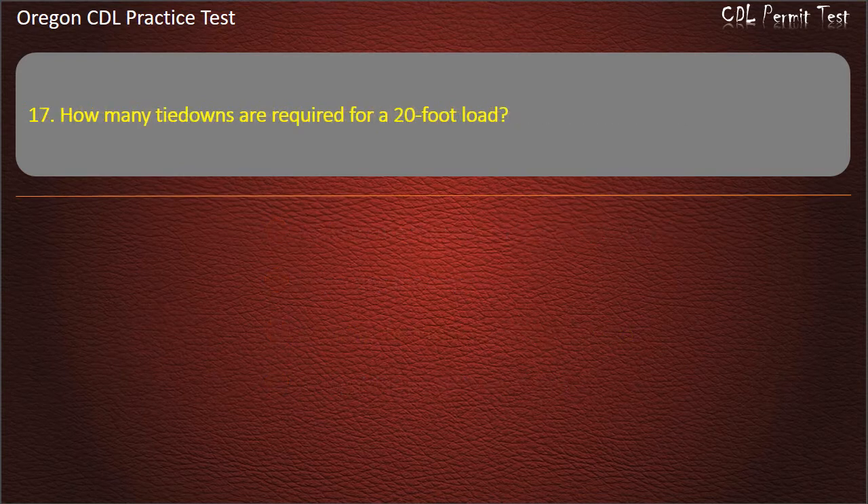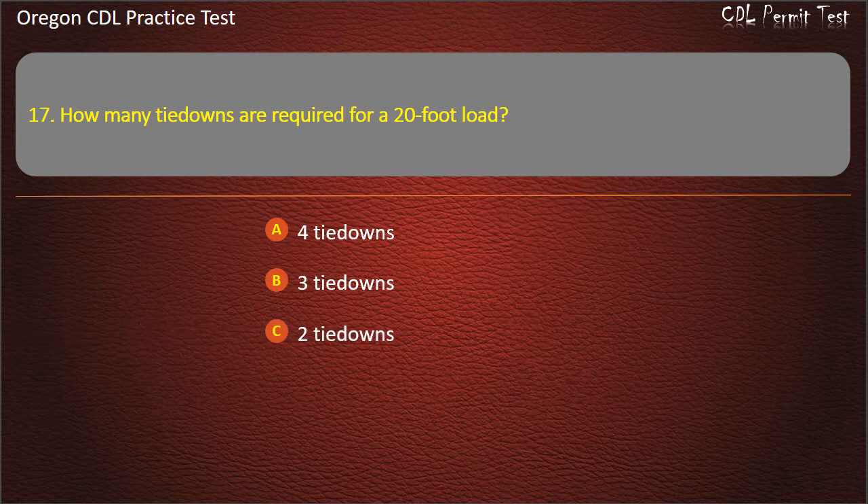Question 17. How many tie-downs are required for a 20-foot load? 4 tie-downs, 3 tie-downs, or 2 tie-downs. Answer: 2 tie-downs.